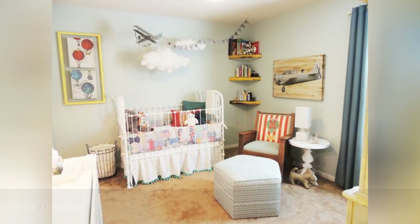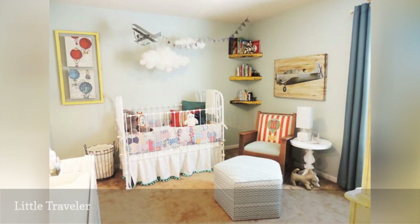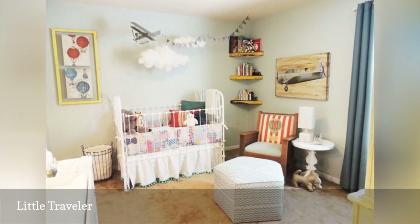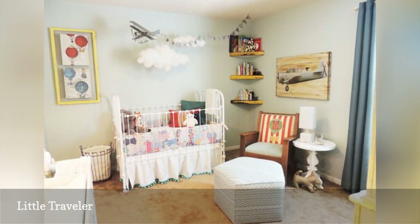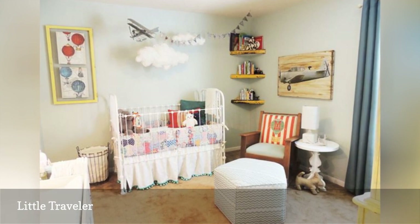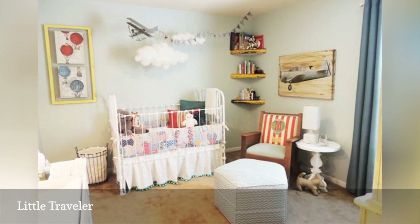Want to share your wanderlust with your little one? Consider a travel-themed nursery like this quirky one from The Handmade Home. Think maps, modes of transportation, and fun details like tickets and steamer trunks. You can even throw in a trinket or two from your own international adventures.